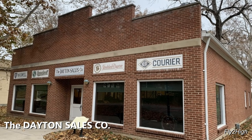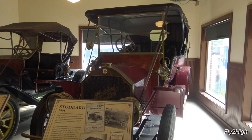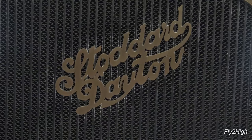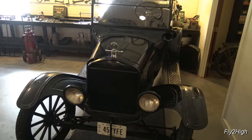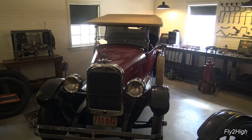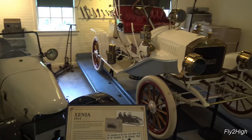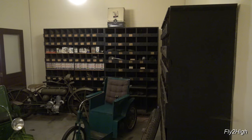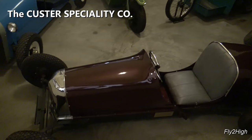Right next door is the Dayton Motor Sales Company — a replica of a typical motor car sales company. Inside the showroom is a 1908 Stoddard. This sleek-looking car is a 1910 Speedwell. Looks like they've got a few cars in the service department. Sitting on the lift is a nice-looking 1909 Lambert. The motorized wheelchair, scooter, and small cars were made by the Custer Specialty Company, powered by a little Briggs & Stratton 1.5 horsepower engine.